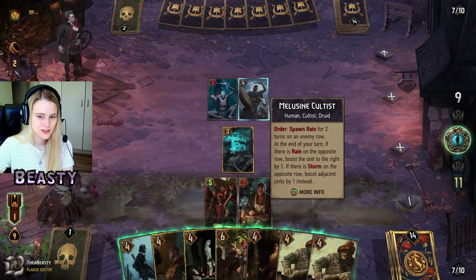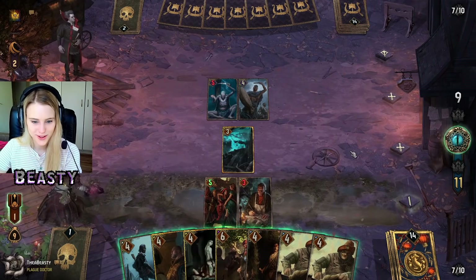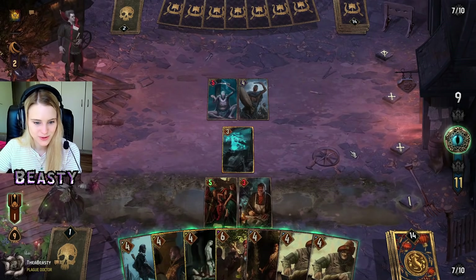At the end of your turn, if there's rain on the opposite row, boost the unit to the right by one. Okay, I didn't need to do that — bounty would have been nice, but I do not have bounty.